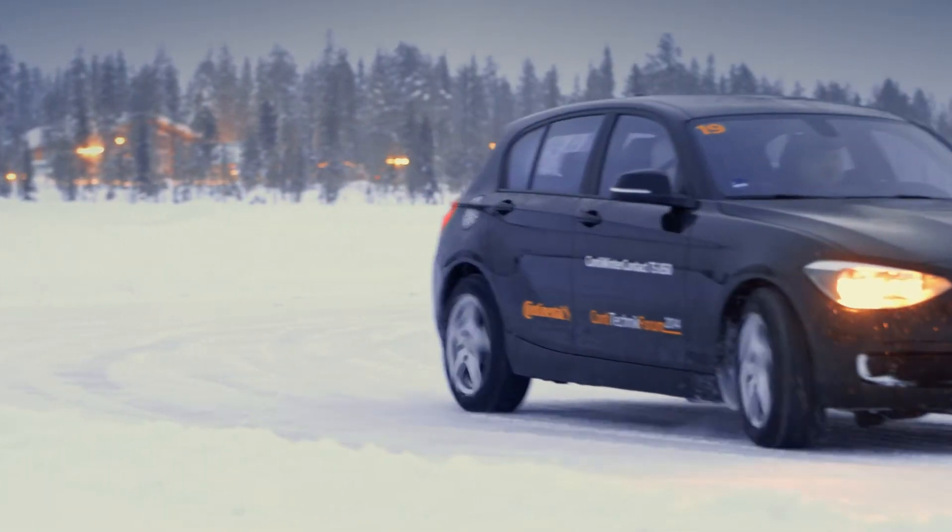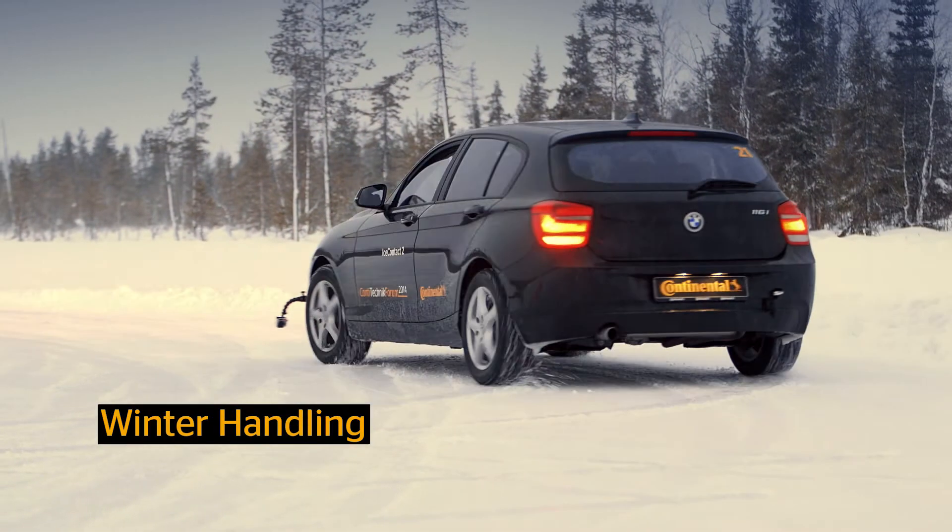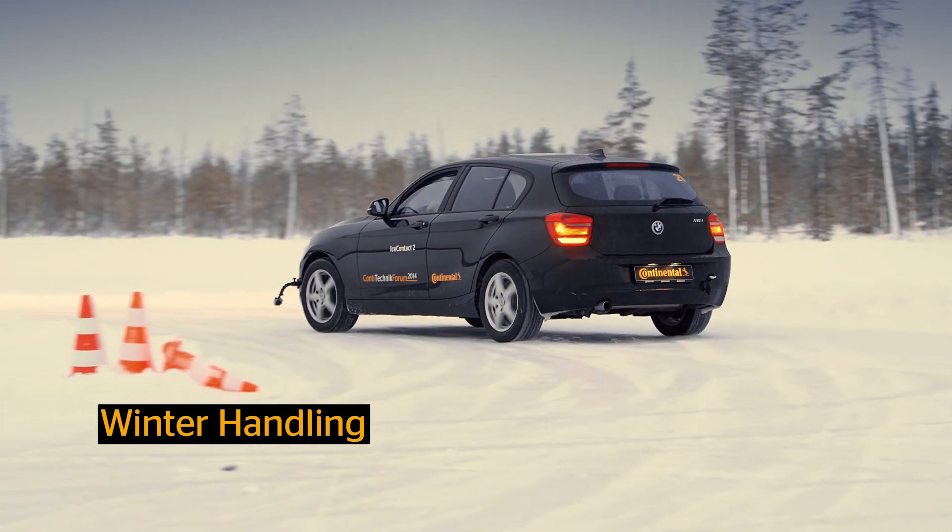The IceContact 2 provides more safety to the driver because it has an improved ice grip of up to 8% on smooth icy roads and a better snow performance compared to the predecessor, giving the driver additional safety in critical situations.